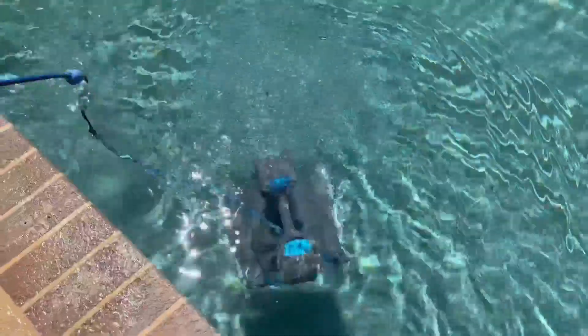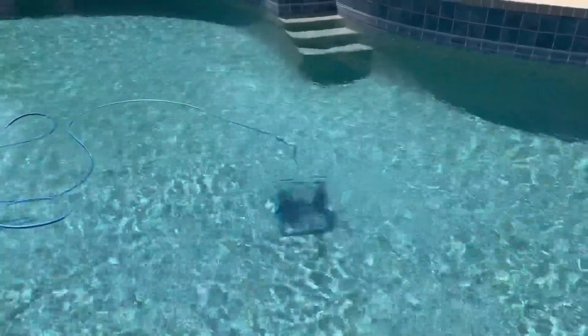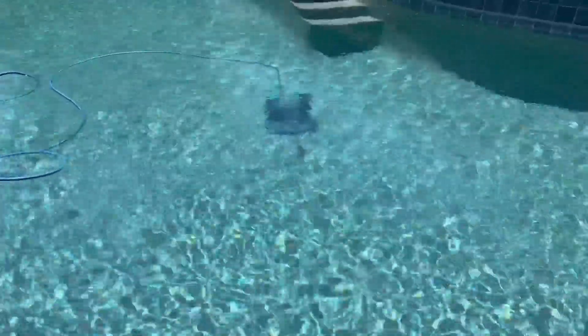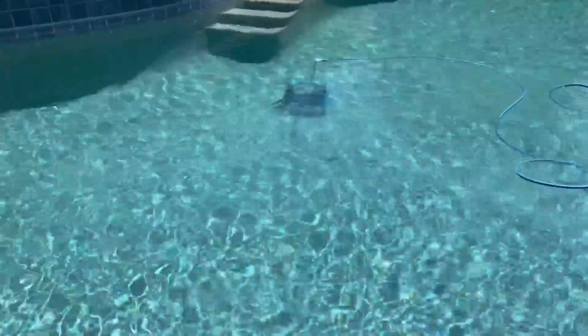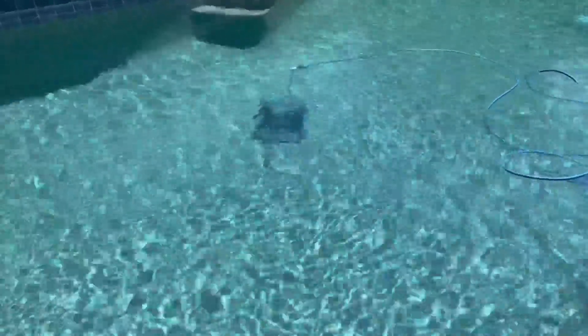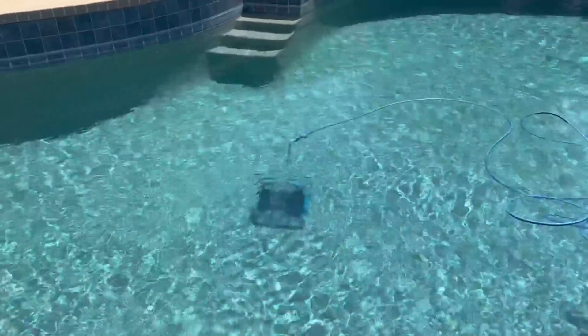Both pool cleaners have smart navigation, so they are going to map out your pool. They can cover up to 50 feet in size, and it takes about two to two and a half hours to clean your pool completely. The cord is long enough, and both of them have a swivel so you don't have to worry about the cord getting tangled — they are free to move however they like.